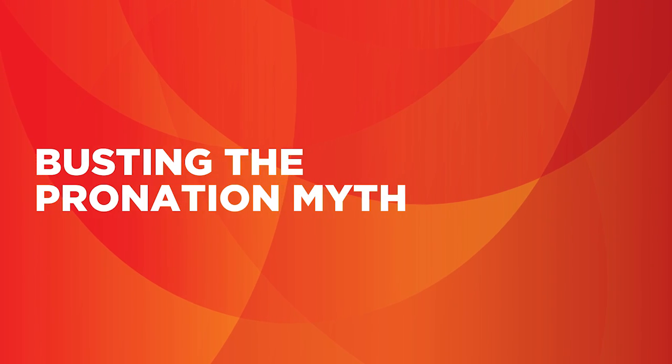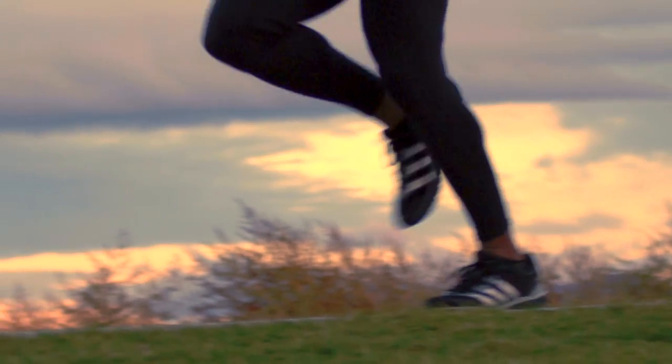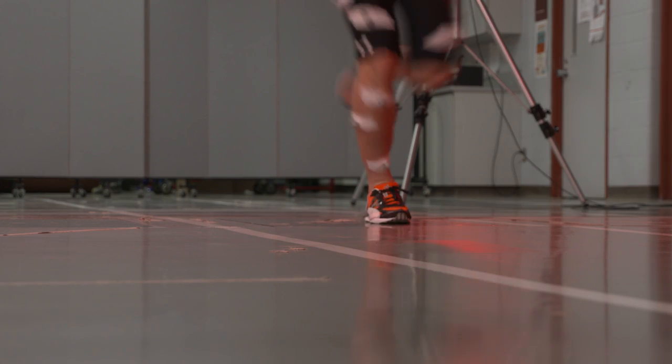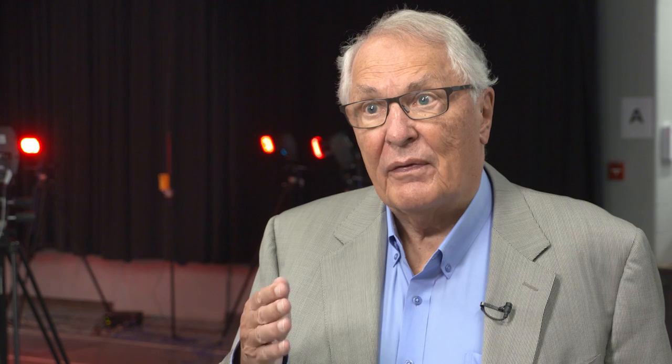Pronation was basically the major thing that running shoe manufacturers used to give you a shoe. They looked at you and said you are a pronator and therefore you need that shoe that has support. We tried to understand that and we came to the conclusion that pronation is not a factor that contributes to injuries.